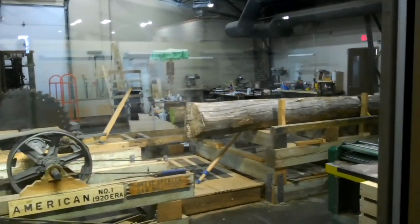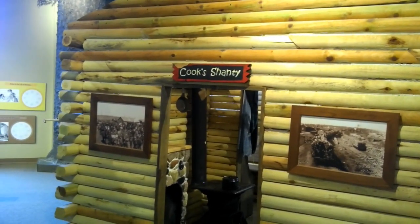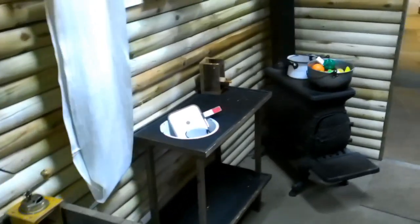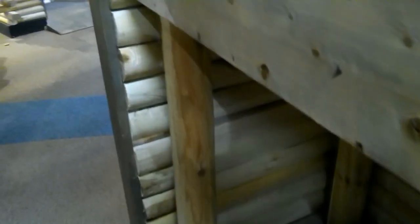There is an actual functional sawmill at the location, but it wasn't operating on the day we went. One neat thing is that they had these three-quarter scale, kid-sized cabins throughout the place where kids can go inside and see what it was like to live as a logger. One was the kitchen where they prepared meals and ate. The bunkhouse was interesting — most of the time, loggers slept two men in a twin-sized bed, so four men per bunk. Boy, that would be uncomfortable.